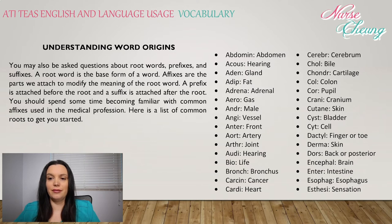Cardi: heart. Cerebr: cerebrum. Chol: bile. Chondr: cartilage. Col: colon. Cor: pupil. Cranium: cranium. Cutan: skin. Cyst: bladder. Dactyl: finger or toe. Derm: skin. Dors: back or posterior. Encephal: brain. Enter: intestine. Esophag: esophagus.